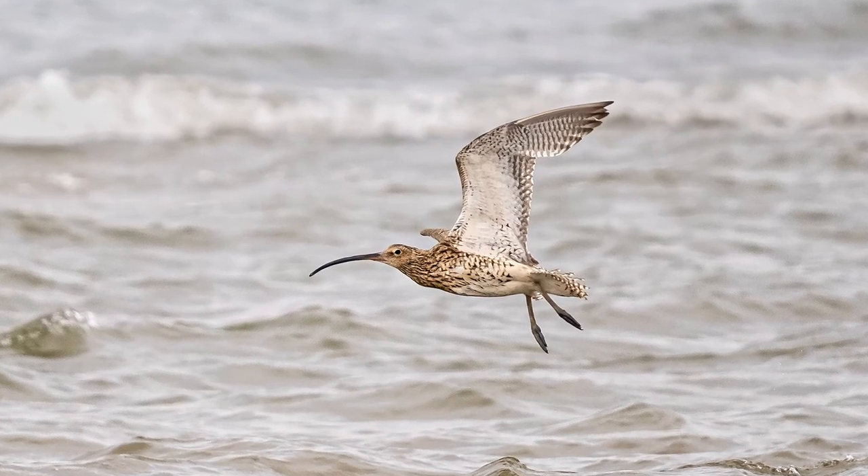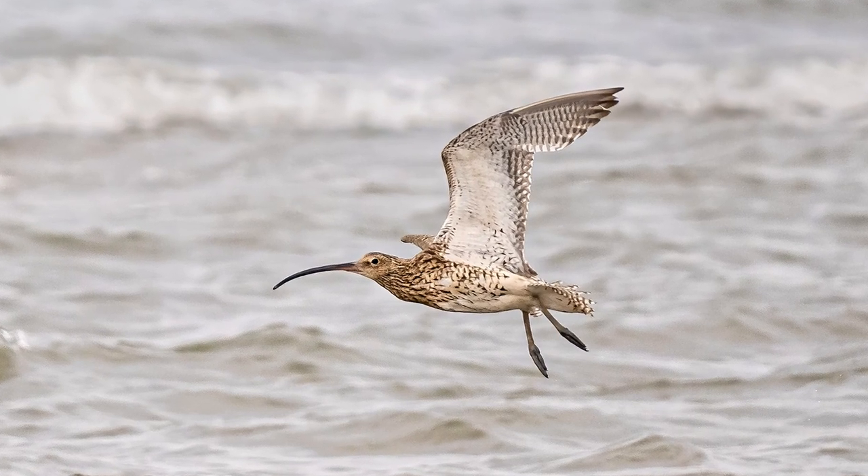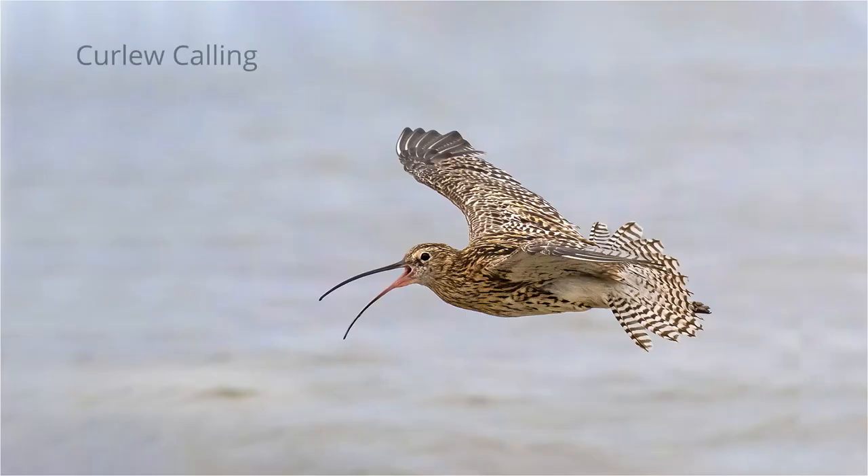One image I really wanted to get was a decent shot of a curlew in flight. The fact that this one was calling as it flew made this image my favourite of the weekend.